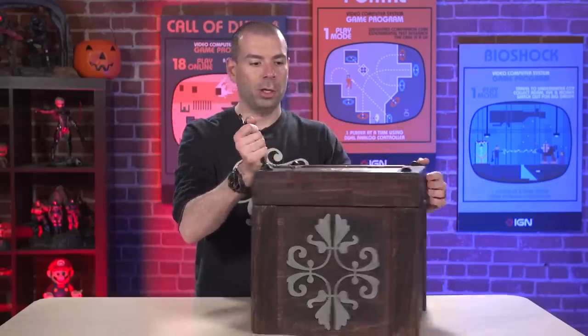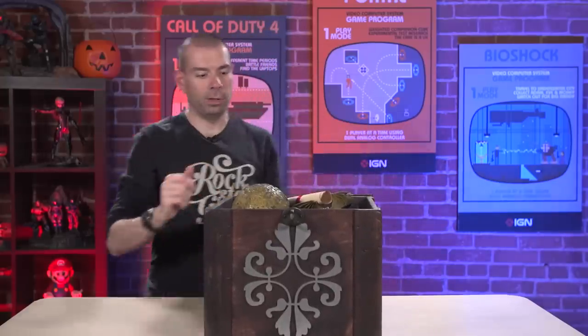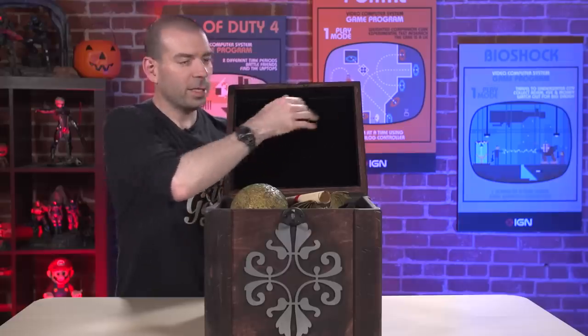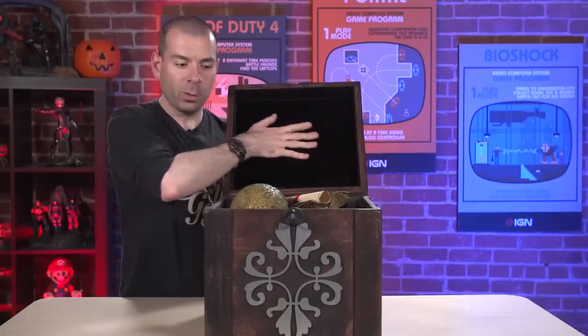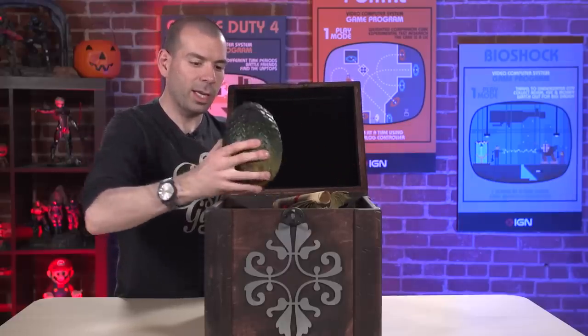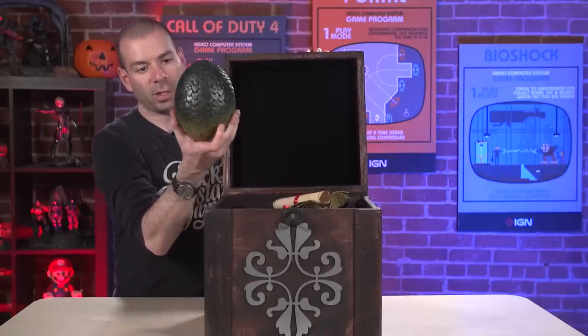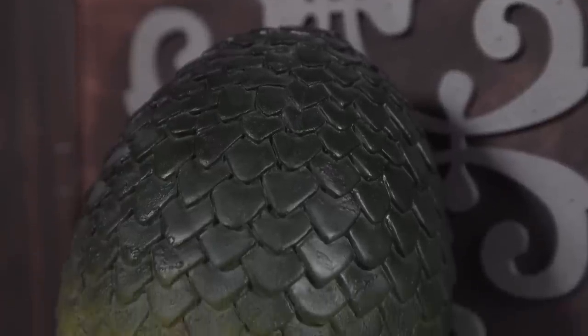Here we go. So it's got this gigantic, heavy, ornate latch. Here we go. Oh my god. It's a dragon egg. It's a dragon egg. So this giant box is very soft and felty inside, because otherwise this egg right here could get cracked. This is a sort of movie or TV show scale, authentic replica dragon's egg.